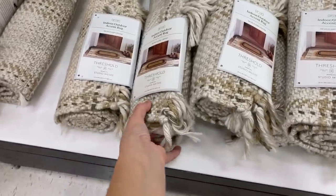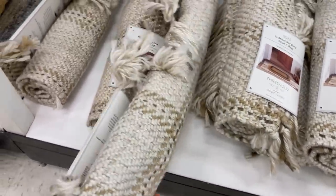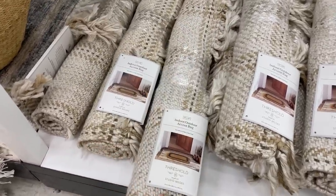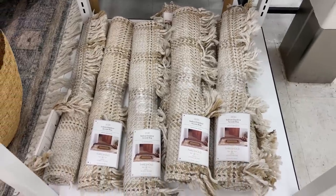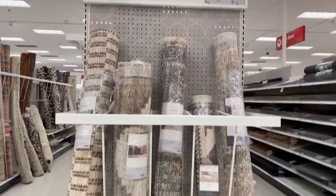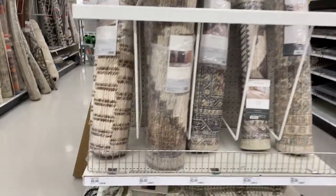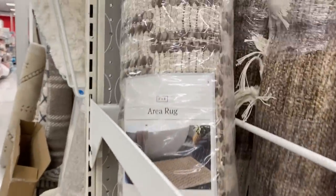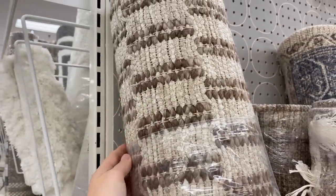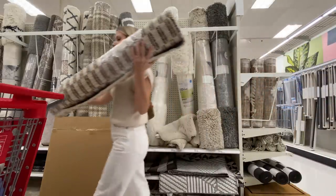I've always loved the Studio McGee collection, and this is a perfect front door layering rug for outside of your home or even inside, just depending on your entryway size. I love the neutral plaid — I think that's just timeless and classic. This rug here on the left is definitely catching my eye. I really like that simple pattern. I have a lot of vintage-inspired rugs in my home, but this one is a little bit more graphic and modern, so I like that mix. The colors are just perfect, so I'm grabbing this. It's a 3x5 rug and I think it'd be perfect in my entryway.